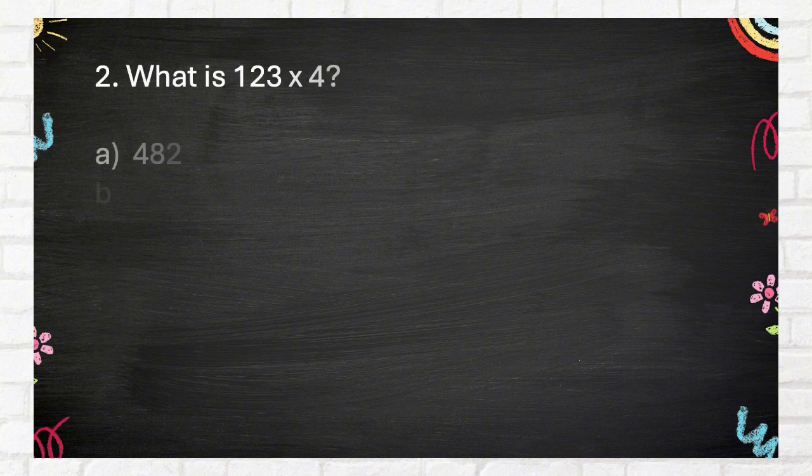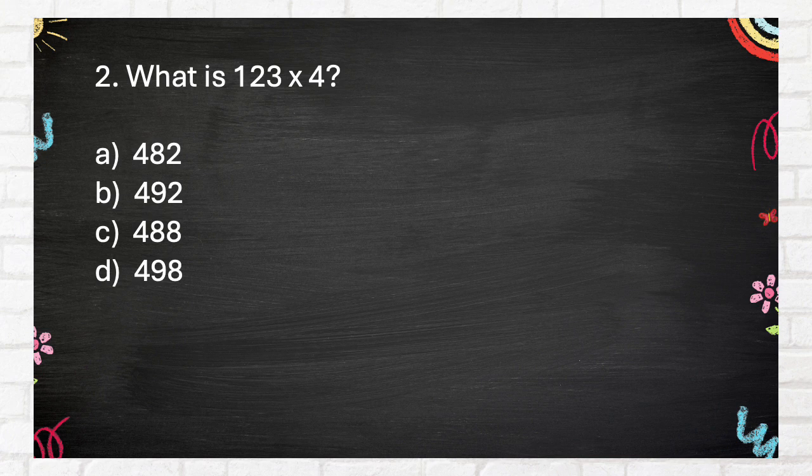Question number 2. What is 123 times 4? A. 482, B. 492.